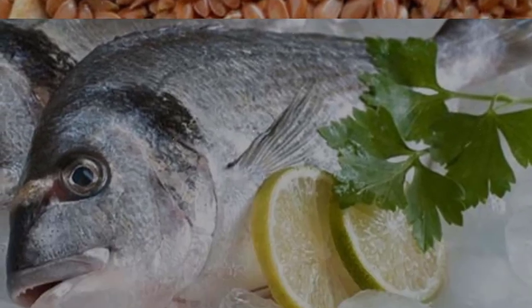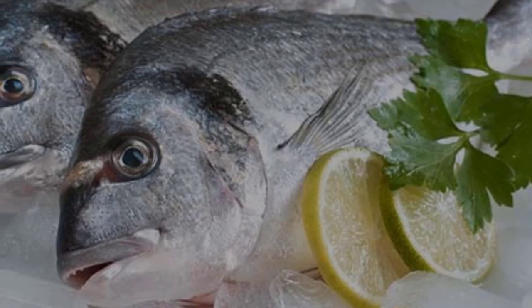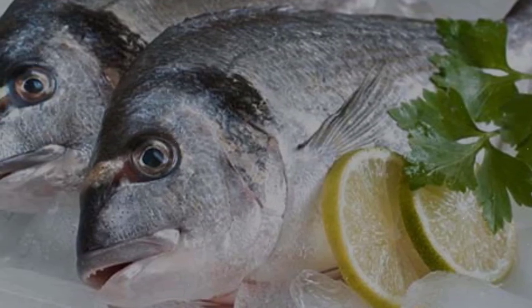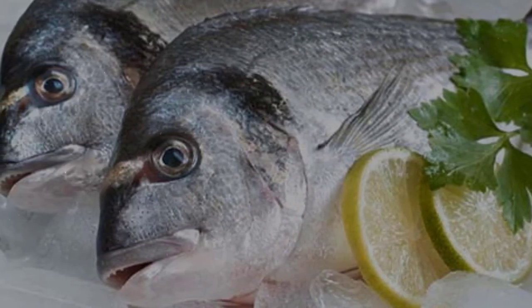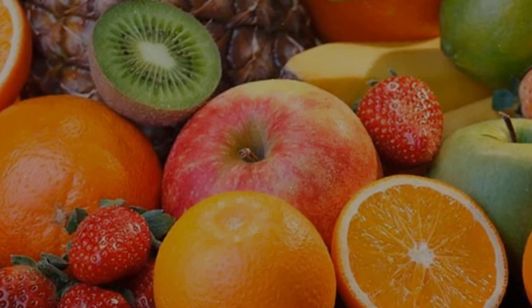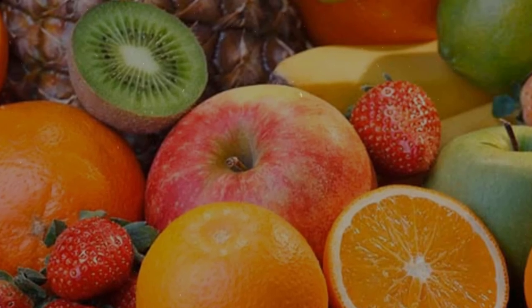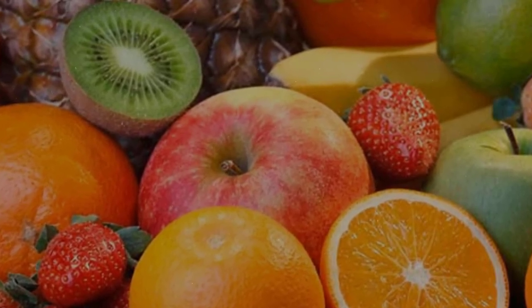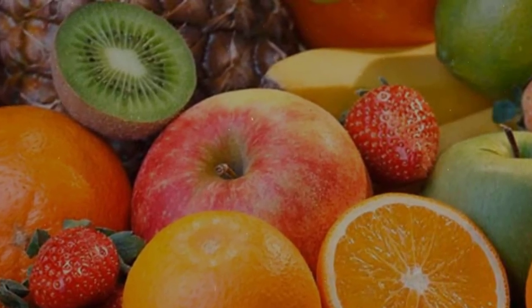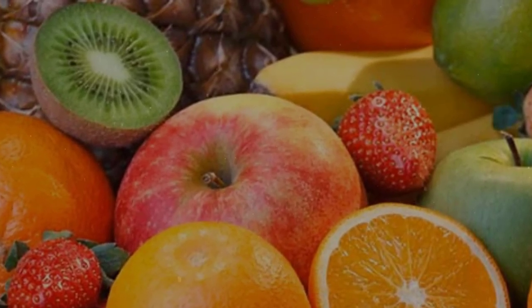10. Fish. Fish is good for people with dry skin because it contains high concentrations of omega-3. You can choose tuna, herring, mackerel, salmon, or shrimp for your daily menu. 11. Fruits. Fruits are not only good for health in general, but also beneficial for dry skin treatment. There are many kinds of fruits to choose from, like kiwi, watermelon, orange, or butter fruit. The antioxidants found in fruits help eliminate toxins and hydrate the skin.